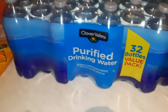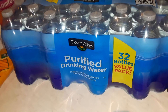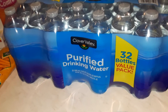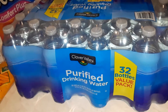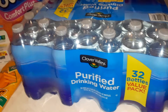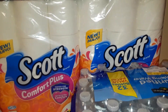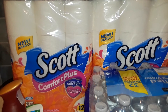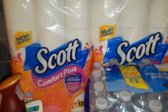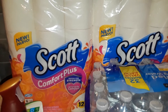There was not a coupon for the water, but I needed it. I wanted to get the buy three, get one free on the six packs, but my store didn't have any more. There is an Ibotta rebate for 25 cents back on any bottled water. This Scott toilet paper is on sale for $4.50, and there is a digital coupon for $2 off two packs.